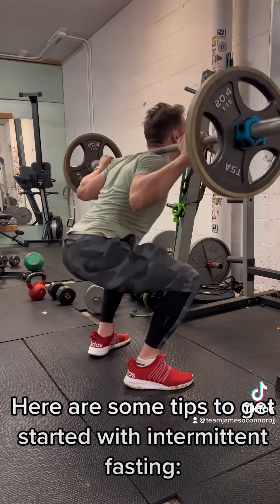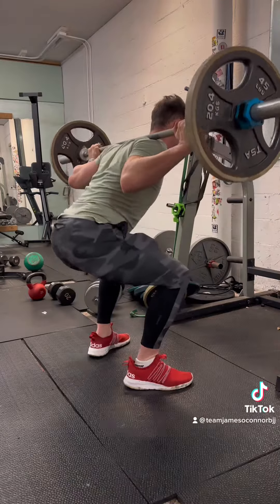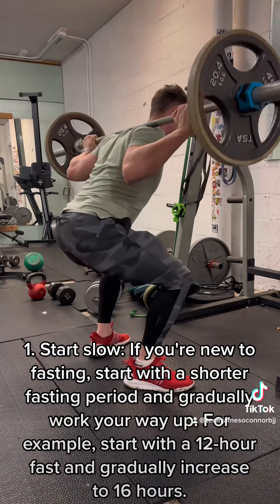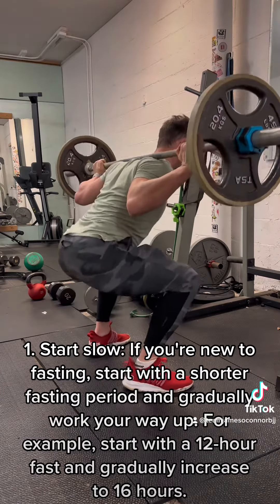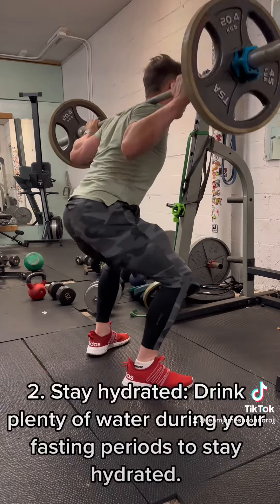Here are some tips to get started with intermittent fasting. Start slow. If you're new to fasting, start with a shorter fasting period and gradually work your way up. For example, start with a 12-hour fast and gradually increase to 16 hours.